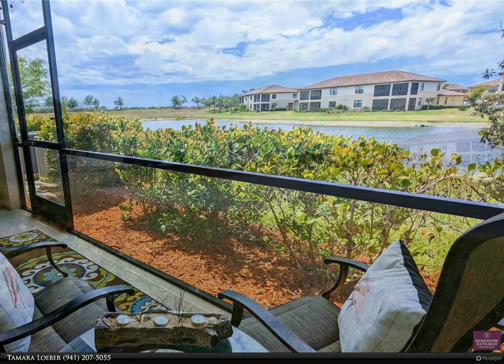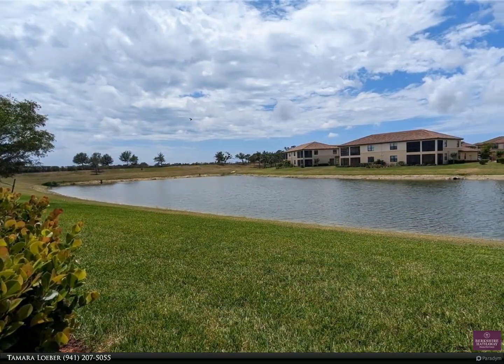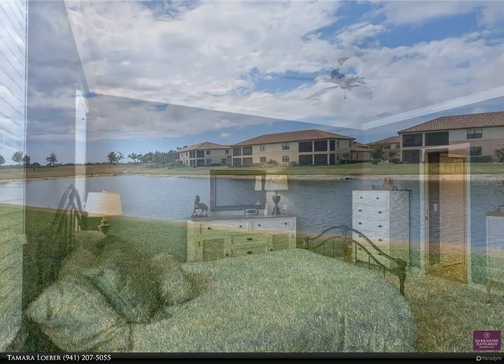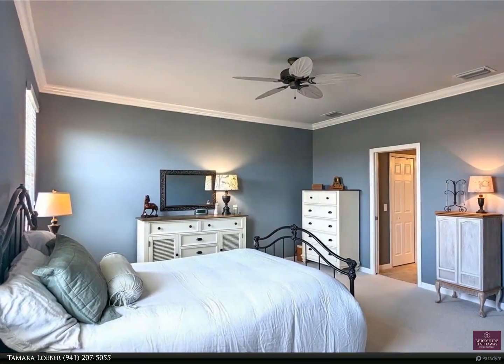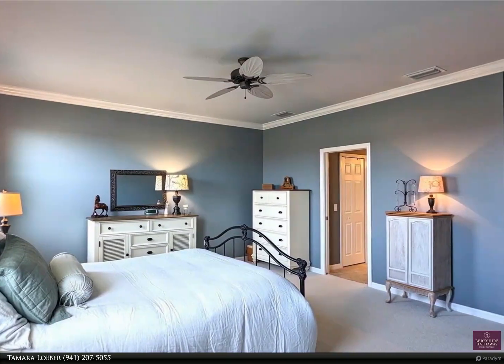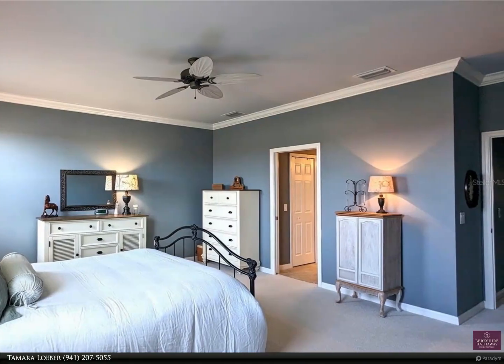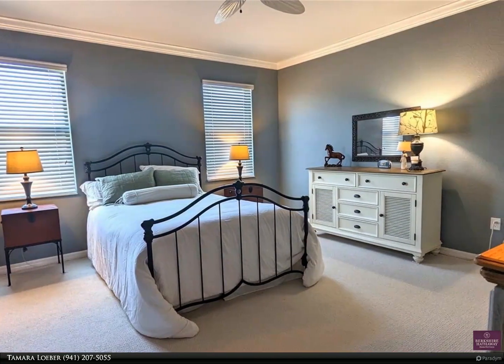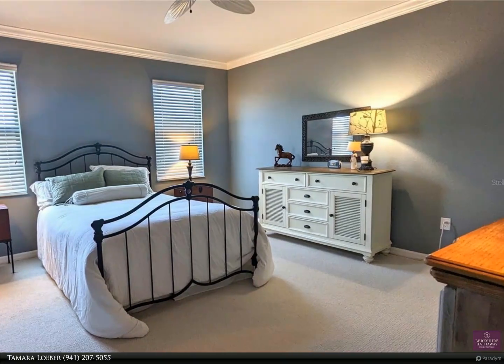The spacious entry level also has climate-controlled under-the-stairs storage and a convenient half bath. The great room is the perfect spot to gather or relax with an open yet cozy feel. Double glass sliders lead out to a stunning view of the serene lake from your lanai, which also has a storage closet for included hurricane shutters and other items.